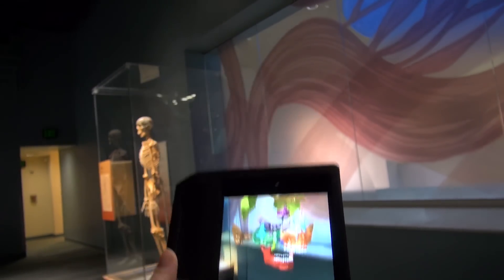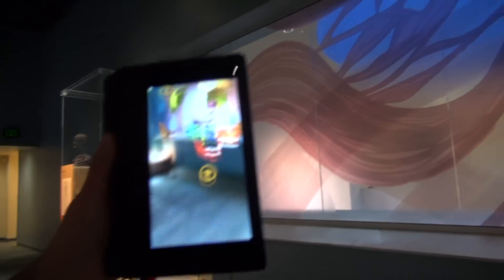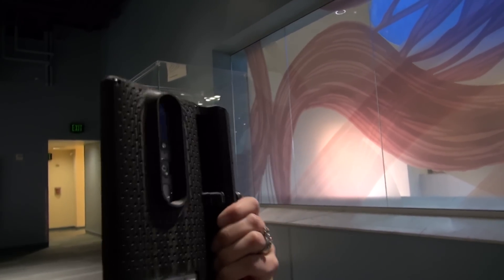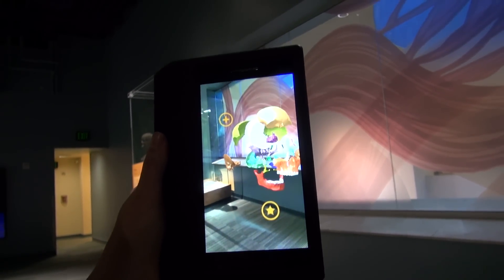If I put down the device a little bit, you can see that there's not actually anything in the space. You can only see it using the IRIS device, and it knows where we are from these sensors on the back. We've scanned the room and placed these amazing models around for visitors to explore.